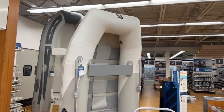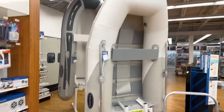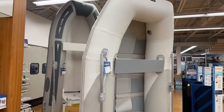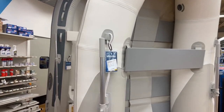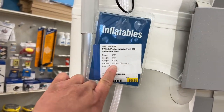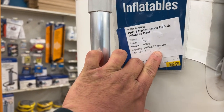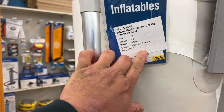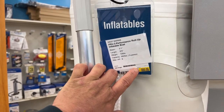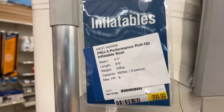That's the dinghy right there. We're in West Marina, which is literally only about one mile from where we pulled it out. The weight limit is pretty close — I don't remember exactly what the other one said, but this one says four people. Here's the price point: one thousand dollars. I asked the gentleman — it's rated for six horsepower max.